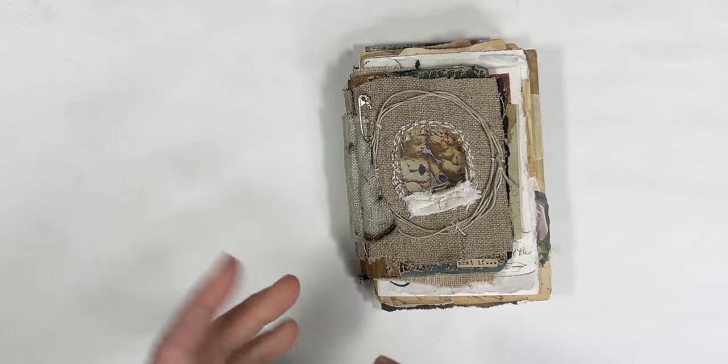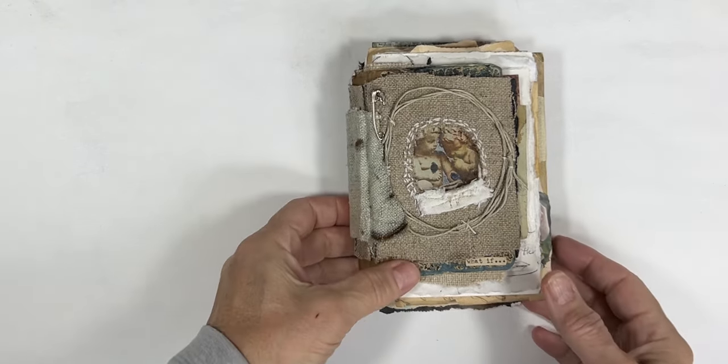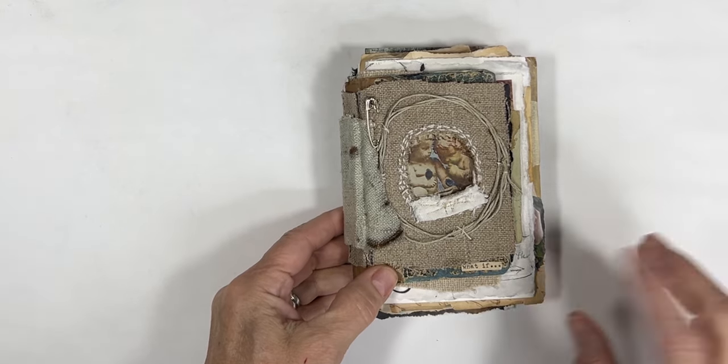The name of this book is 'What If.' If you follow my art, you've probably heard me say many times that I create my pieces based on my own journey — my own thought process, experiences, trials, challenges, expectations, happy moments, things like that.